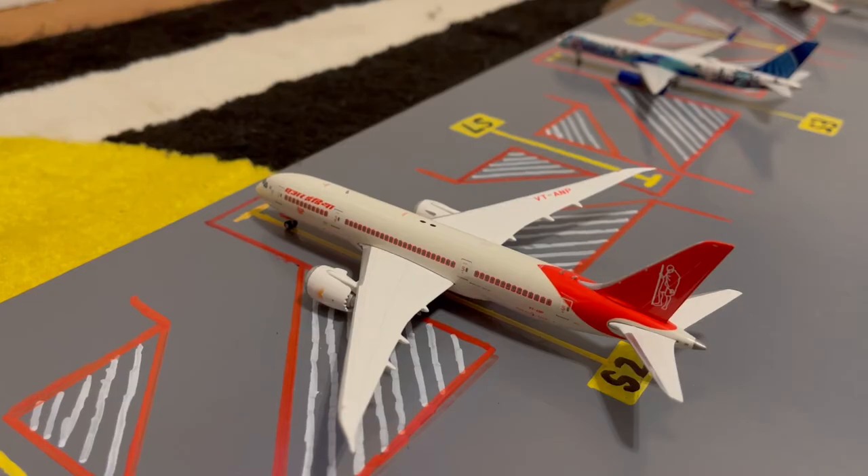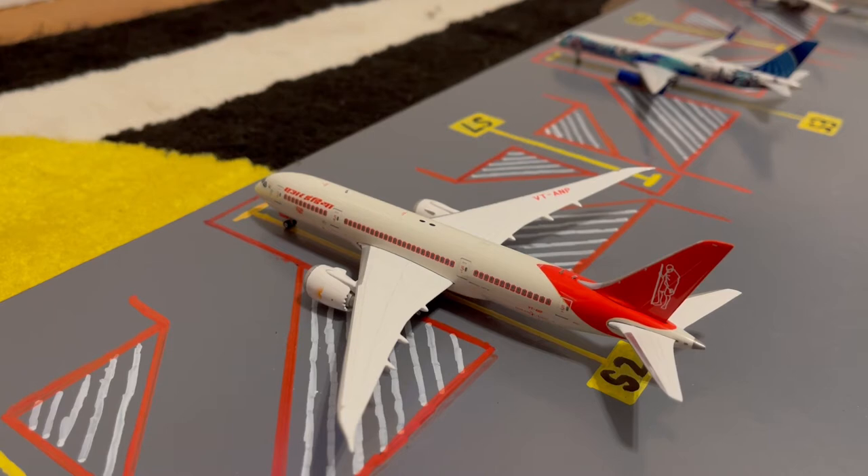Here at gate S2 or Sierra 2, we have this Air India 787-8 Dreamliner. This is in their Mahatma Gandhi livery. Earlier today he came in from Mumbai and later today he'll be loading up passengers for a flight out to New Delhi.